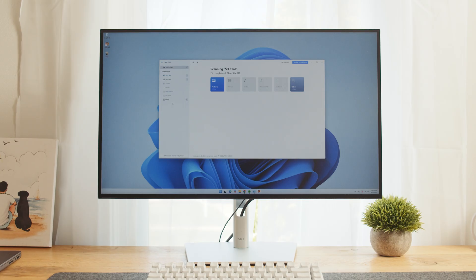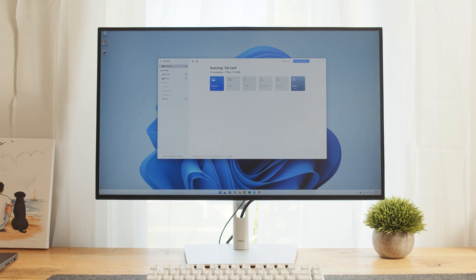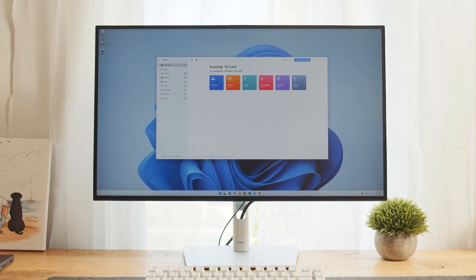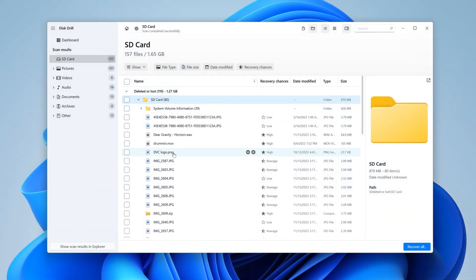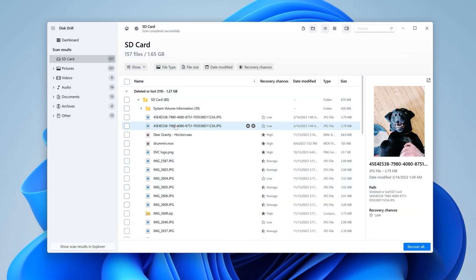The recovery software we're going to be using today to recover permanently deleted files is called Disk Drill. This data recovery tool is capable of recovering permanently deleted files of various types from all common file systems. It's easy to use and allows you to preview all the files that were found in full before recovery.